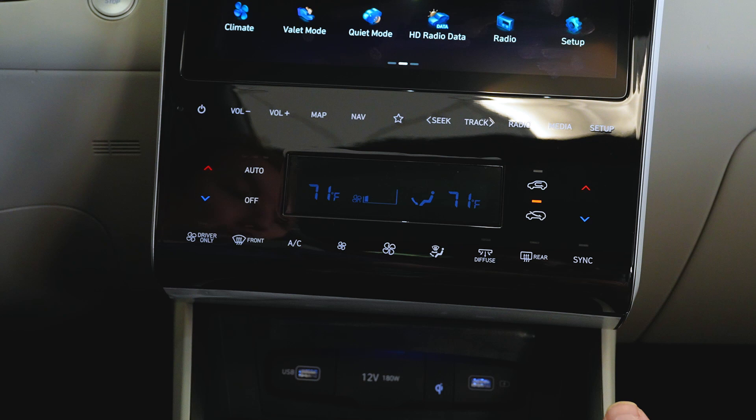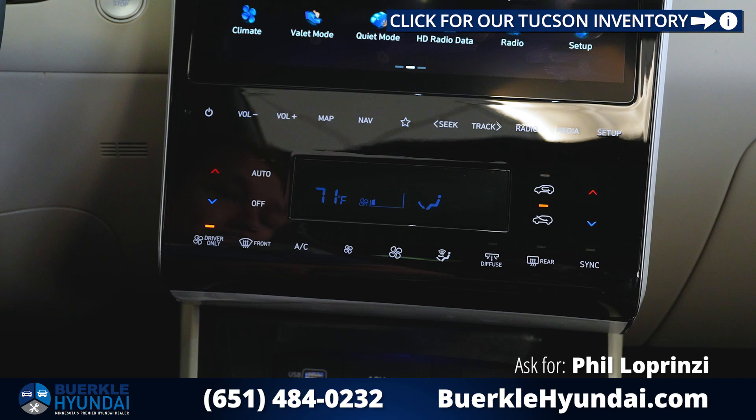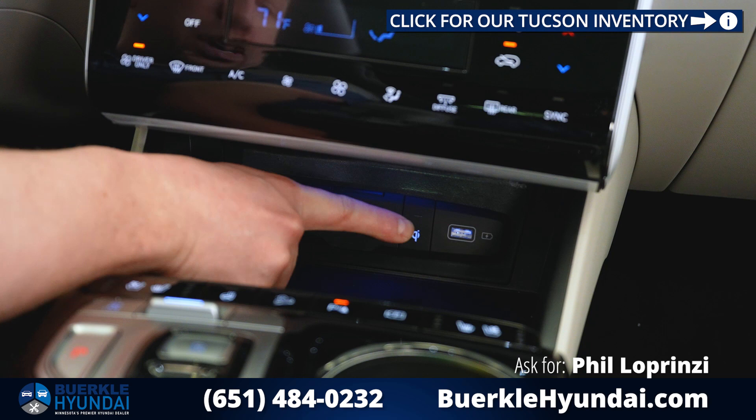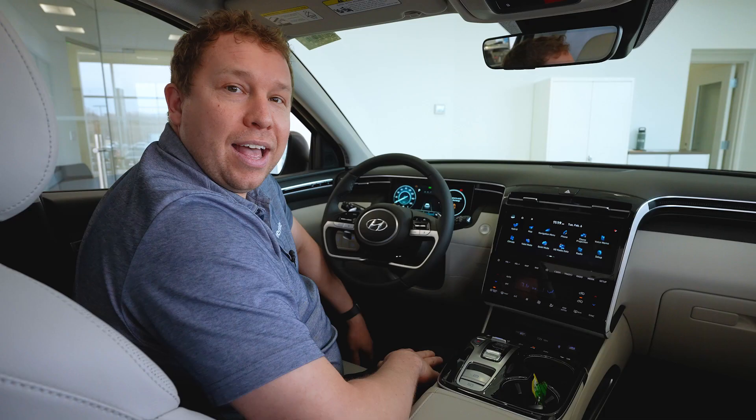Looking down to the dual zone temperature controls — allows you and your passenger to choose what temperature you'd prefer. There is also a driver-only button you can select when no one else is in the vehicle, just to help save on fuel efficiency. Looking down below, we have a USB port which allows you to connect your phone via Android Auto or Apple CarPlay, and there is a Qi wireless phone charger. There's one additional port too if you want to keep a passenger connected as well.